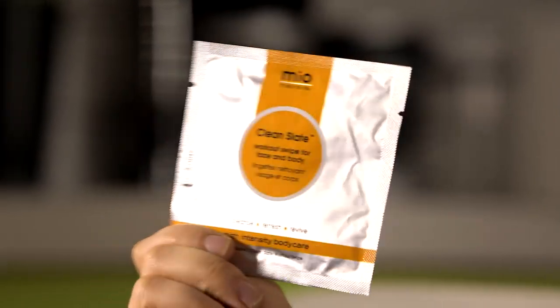My next one that I just can't live without is my Mio Clean Slate wipes. These are really lovely face and body wipes — really fresh with a lovely fragrance and they come in these really easy little packets.